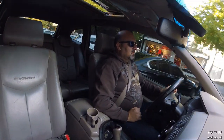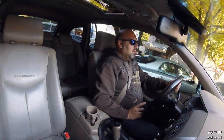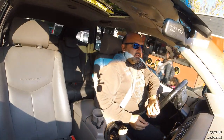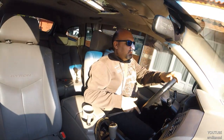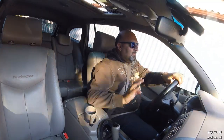Şimdilik paylaşacaklarım bu kadar olsun. Tabii bu videoların devamı gelecek, çünkü çok araştırarak, çok isteyerek aldım bu aracı. Diğer araçlarımda olduğu gibi bu araçla ilgili yaşadığım olumlu olumsuz her şeyi yıllarca paylaşmayı düşünüyorum. Görüşmek üzere.